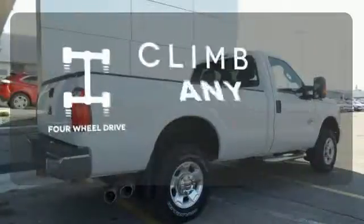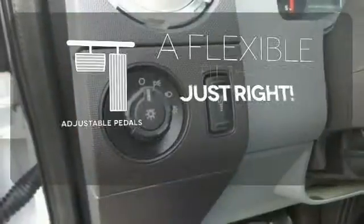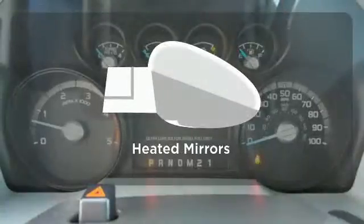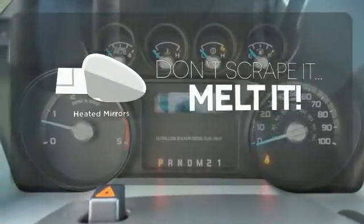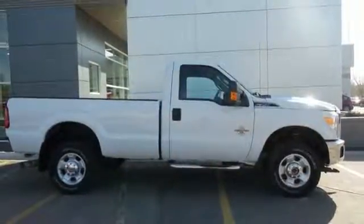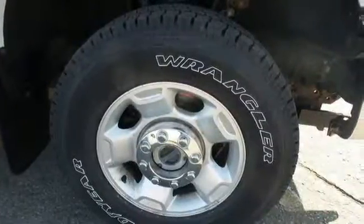Climb any mountain — this vehicle has four-wheel drive. This vehicle is the right size for everyone with the adjustable pedals. Leave the scraper in the car thanks to the heated mirrors. Thanks to its smooth suspension and tight build quality, this mighty truck glides effortlessly over bumps and holes while keeping wind and road noise to a bare minimum.